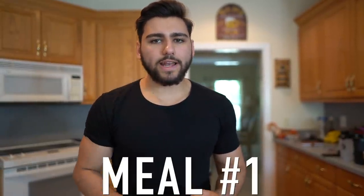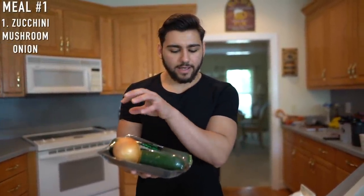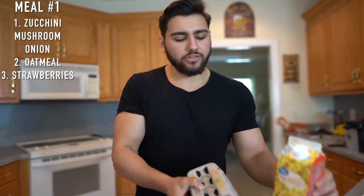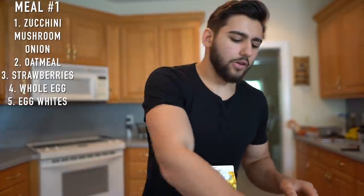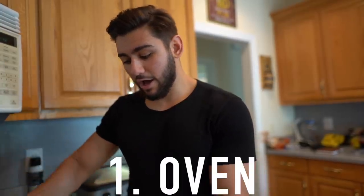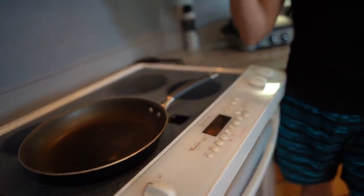Starting with meal number one, we have our ingredients: zucchini, onion, and mushroom for vegetables; oatmeal and strawberries for carbs; egg makers and eggs for protein; and peanut butter for fats. You'll also need basic cooking utensils — an oven, cooking pans, and a cutting board. Let's get started. I'm going to put a pan on medium heat and begin chopping up the vegetables.